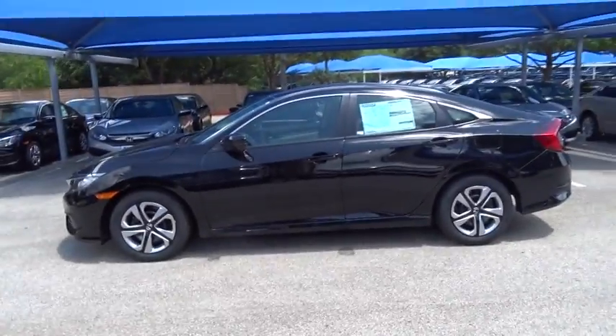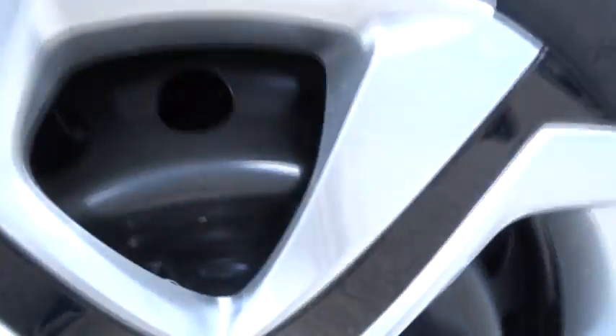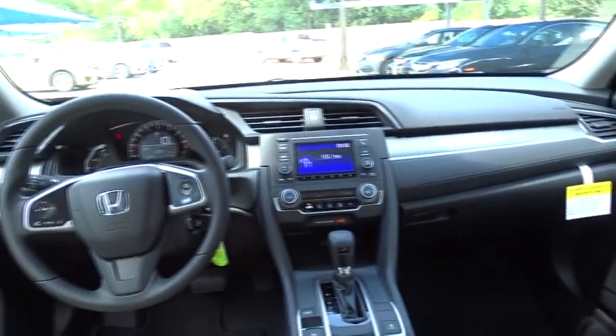Cruise control, four-wheel disc brakes, floor mats, front wheel drive, climate control, AM FM stereo radio, rear defrost, bucket seat, MP3 player, security system. Come see the car for yourself.